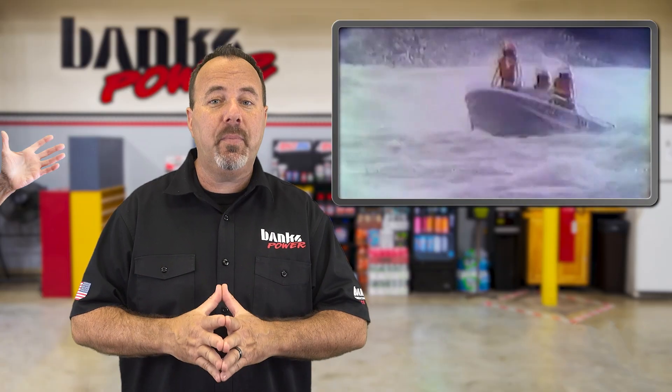So will there ever be such an engine like this again — a marine Duramax? A little birdie told me something wicked is in the works. And this little birdie is 6'2" and coincidentally has the last name of Banks.